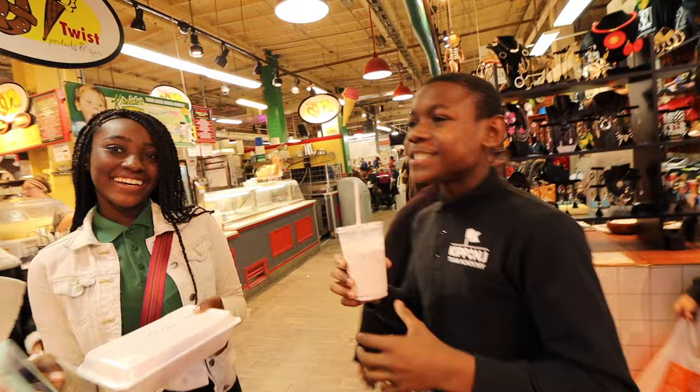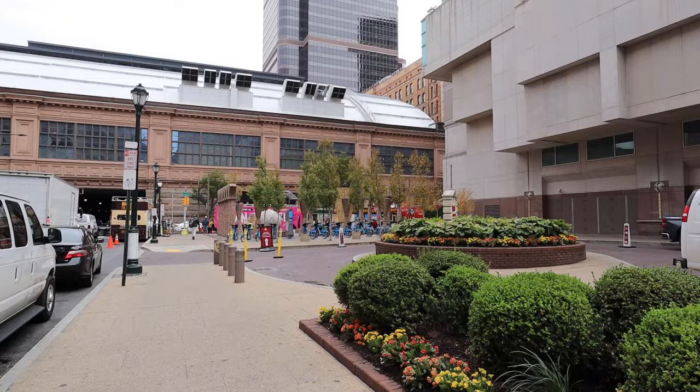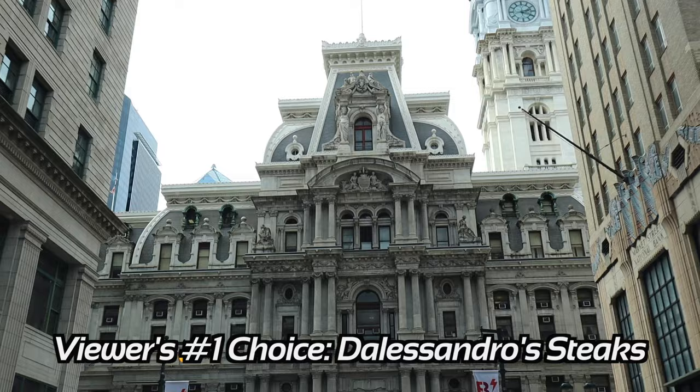The number one place according to my viewers — which I truly believe would have been my number one pick if I ever tried it — was D'Alessandro's Steaks in Roxborough, where they use premium ribeye for their steak and chop it up real nice and fine, mixing in all the ingredients the way I want it.